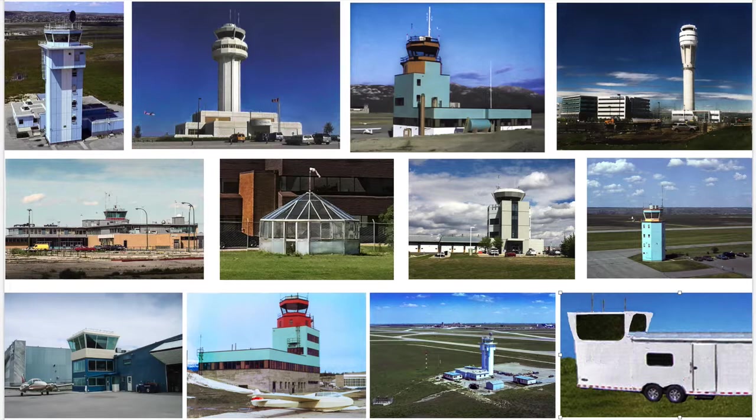I also took a photo of the ATC tower that was at Lincoln Park RCAF military base, as well as photos of the old and new Springbank Airport towers, and also the two towers at Whitehorse.